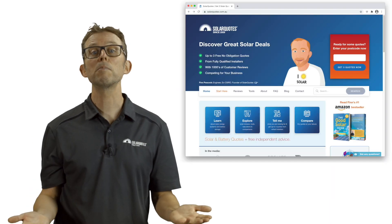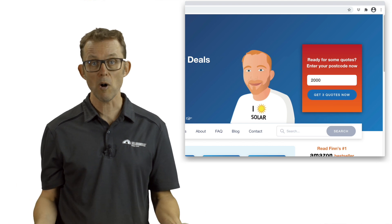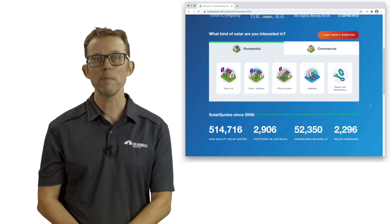So there you have it — the best inverters in Australia, as rated by Aussie solar installers who know what they're talking about. If you're looking to get quotes for solar from installers I've personally vetted and trust, just visit my website solarquotes.com.au, pop your postcode into the top right box, fill in the form and I'll take it from there.